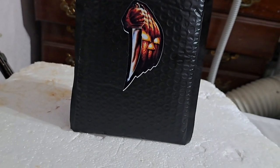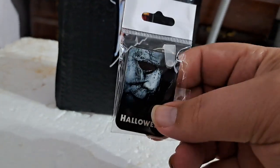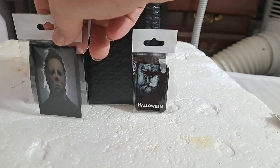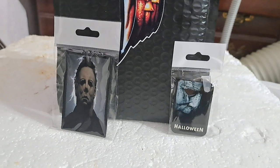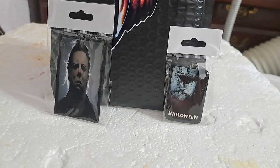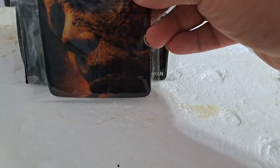All right, so let's see what we got. First we got a keychain — very nice. And next up, I think it's a patch for a denim jacket, which is pretty cool. Next up, if I'm not mistaken, is a coaster.